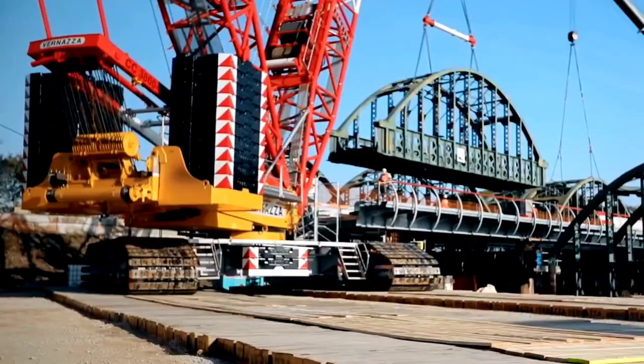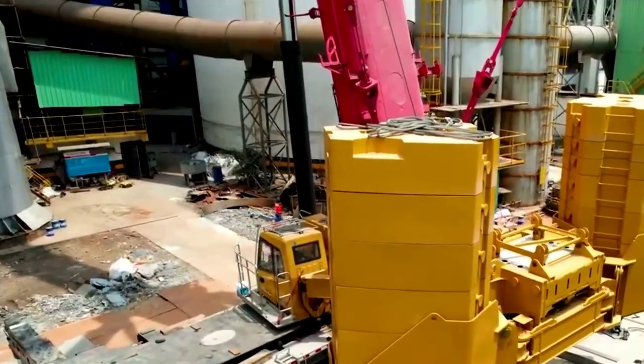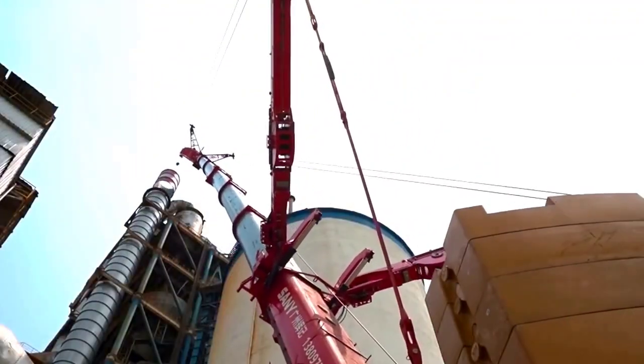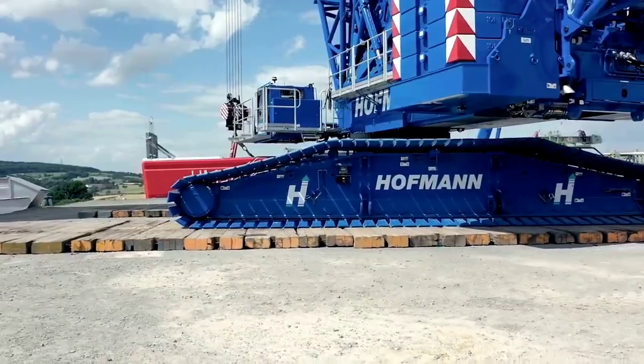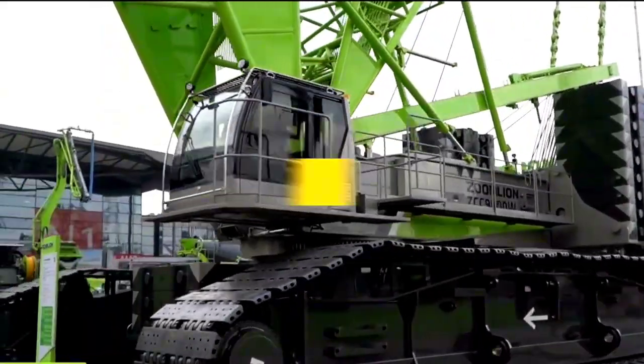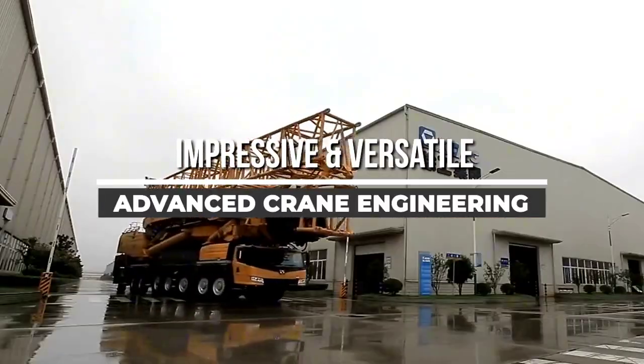When you think of cranes, you probably imagine massive machines lifting heavy loads. But behind these giants lies a world of incredible engineering, combining power, precision, and versatility. Today, we'll explore the top 5 cranes that showcase the most impressive and versatile advanced crane engineering in the world.